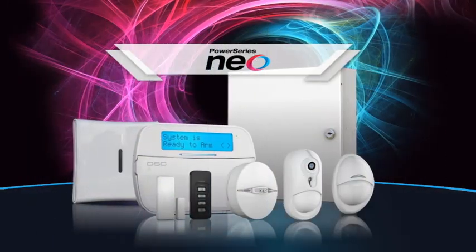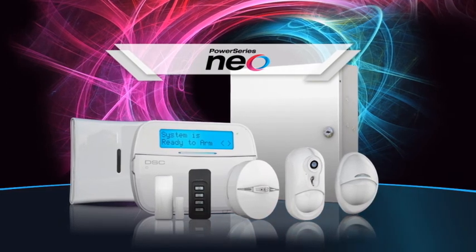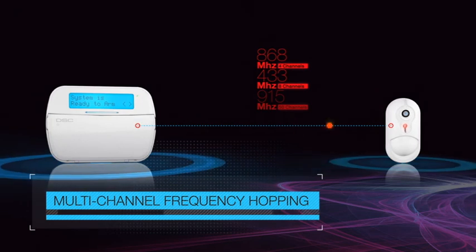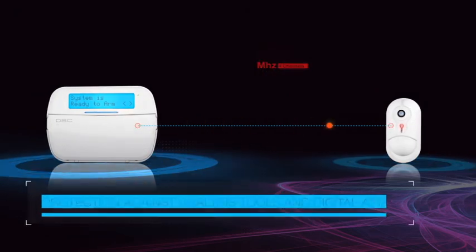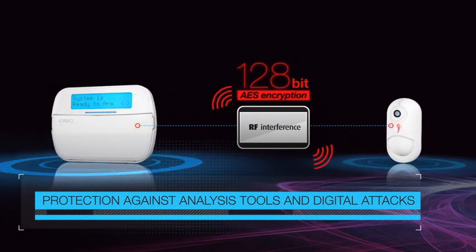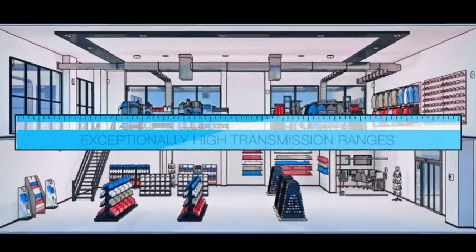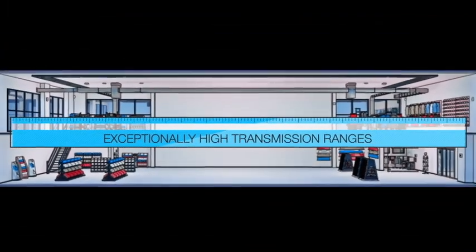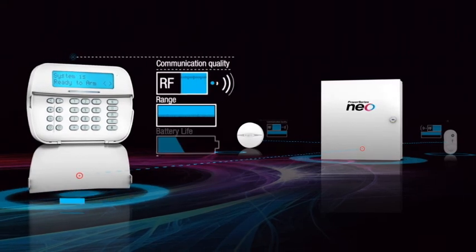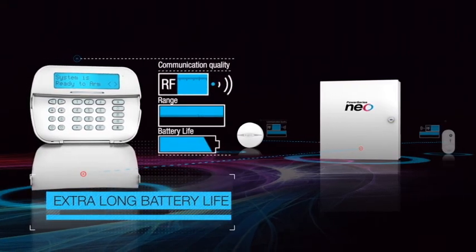PowerSeries NEO capitalizes on PowerG leading-edge wireless technology, offering multi-channel frequency hopping for secure communications between devices, a high level of protection through 128-bit AES encryption, high transmission ranges reducing the costs of additional repeaters, and adaptive transmission power cutting battery replacement-incurred costs.